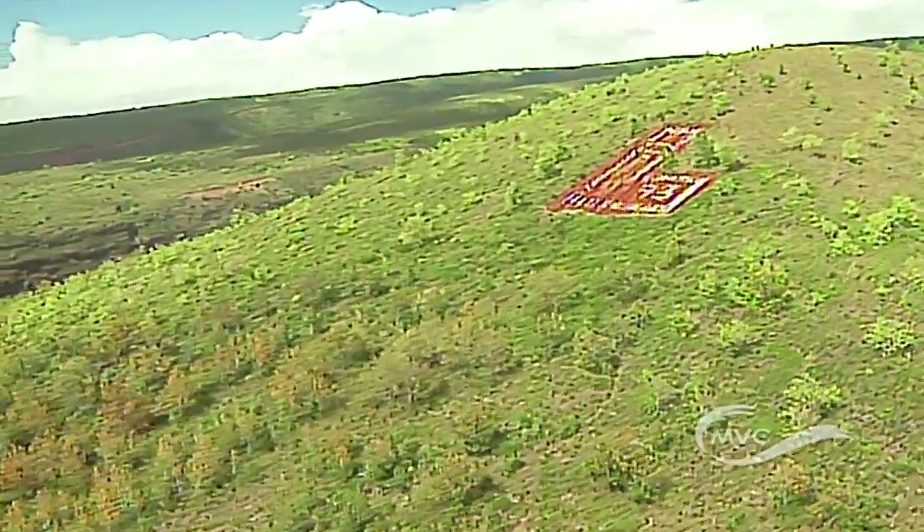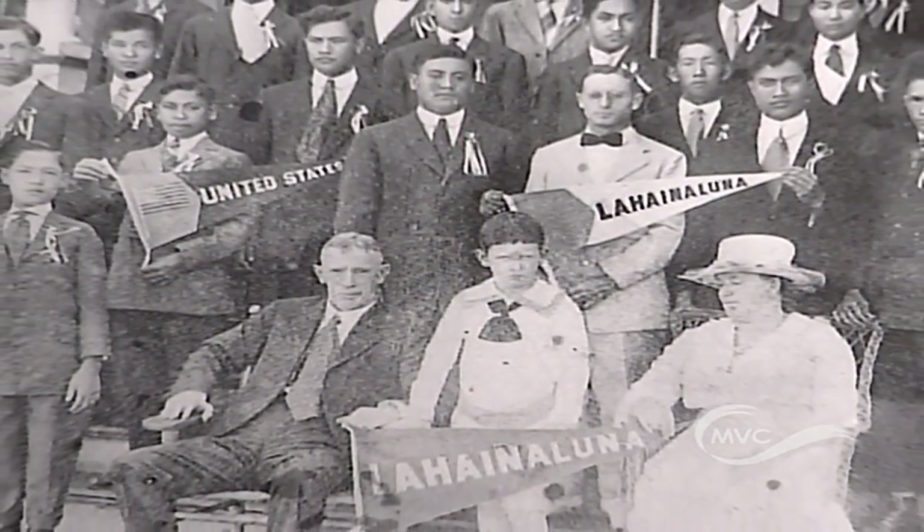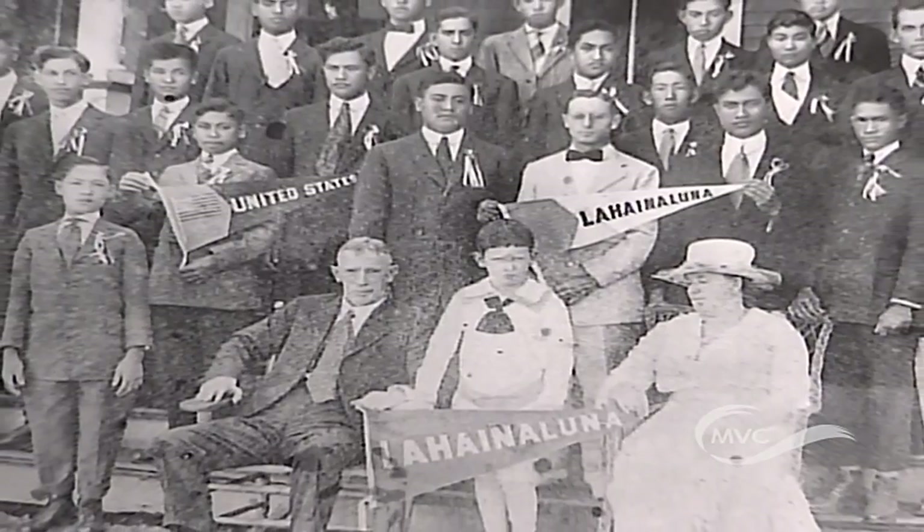The L is one of our probably most conspicuous treasures and traditions for Lahainaluna. The L started in 1929 by a group of boarders who, being hard-working as they are, after work one Saturday looked up at Mount Ball — which they called Mount Ball, though it's actually Pu'u Pa'u Pa'u.